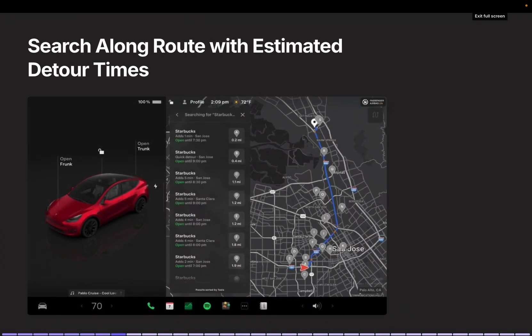Search Along Route and Detour Time Display: While navigating, you can filter search results along your route and view detour times. This is helpful when looking for cafes or superchargers, as it lists only nearby options, minimizing time loss.